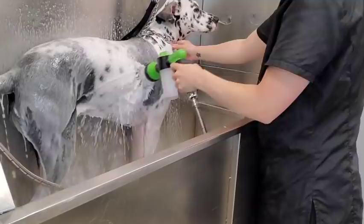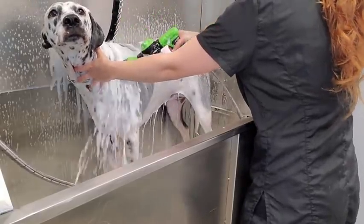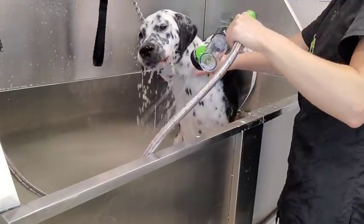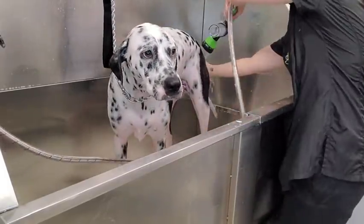The Dalmatian originated in Croatia and they were named after Dalmatia, which is the southern coastal region of Croatia on the Adriatic Sea. They were used as both hunting dogs and guard dogs along with various other jobs. I was very excited today because this is the first time I've worked on a Dalmatian.